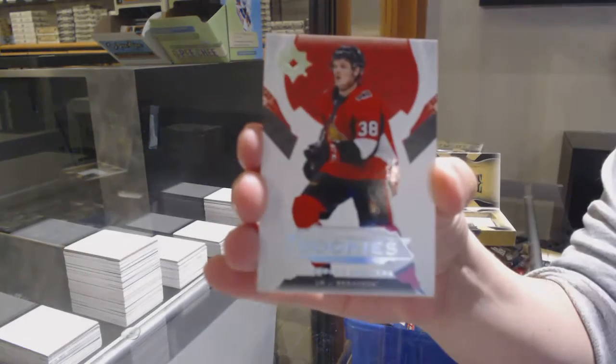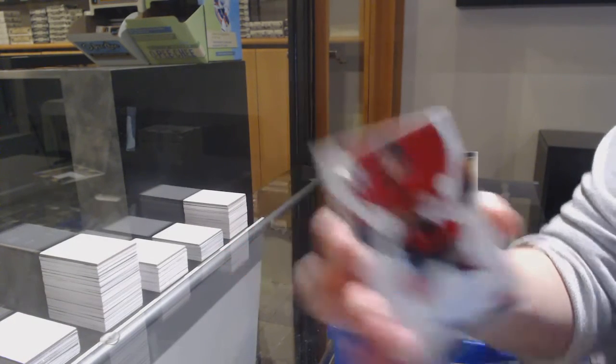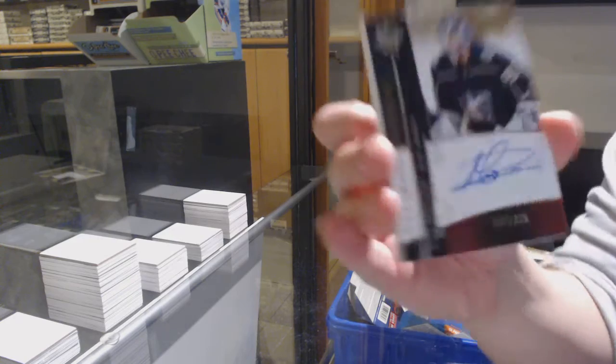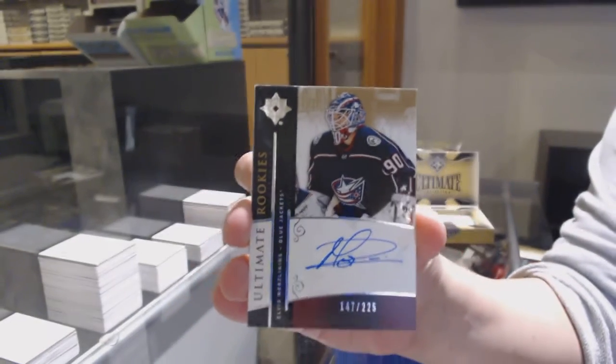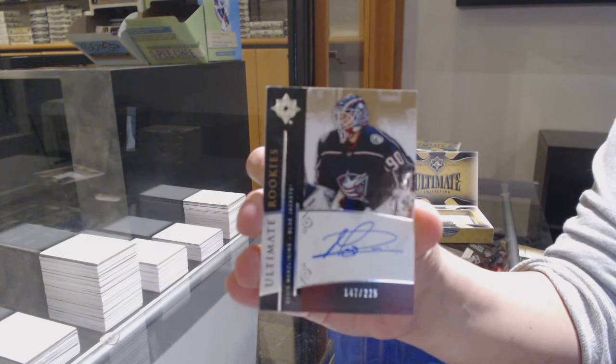We've got a rookie number to $2.99 for Ottawa, Rudolph Balsers. Retro rookie auto, number to $2.25 for the Columbus Blue Jackets, Elvis Merzlikens.